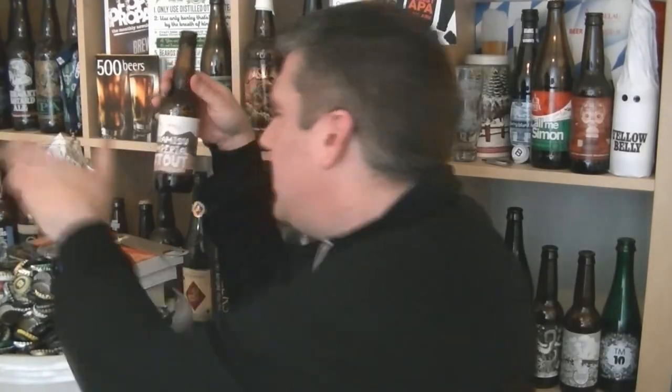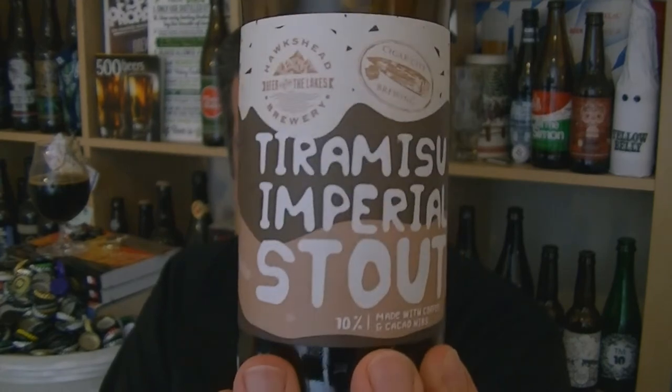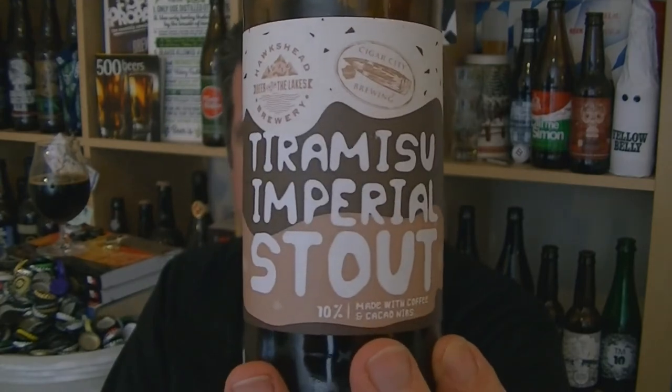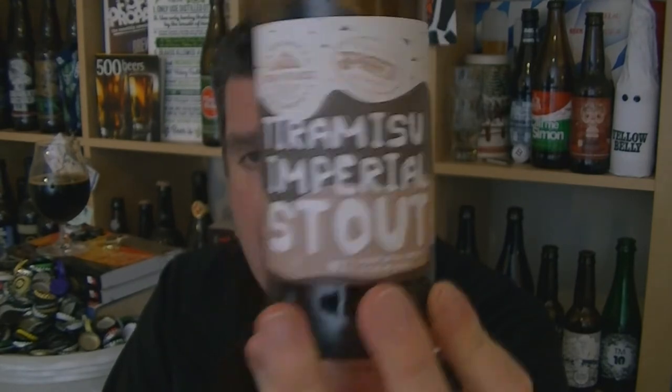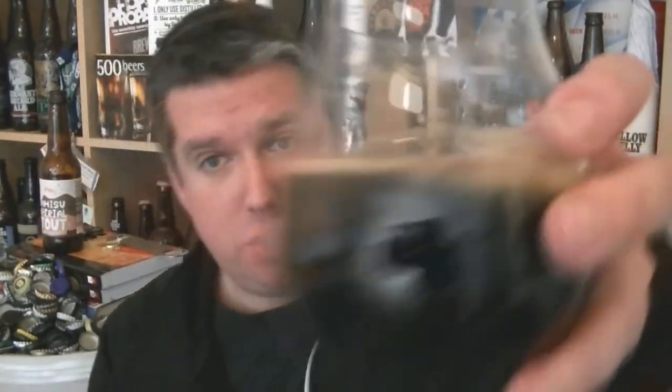I mean, this is the best bit of Hawkshead I've ever tried — stunning stuff. I'm going to buy more of this because it's just my kind of beer. I like flavoured, sweet, full stouts and this is absolutely top drawer. It nails tiramisu, so hats off to the guys at Hawkshead. Worth mentioning — it's also a collaboration with Cigar City. That's a bottle of Hawkshead Brewery's Tiramisu Imperial Stout, 10% ABV — stunning, really really good stuff. I'm Rob from hawksdeen.com, see you next time. Cheers!